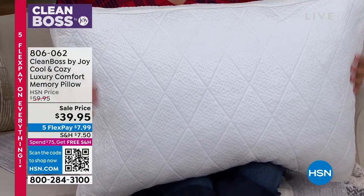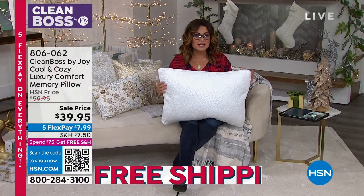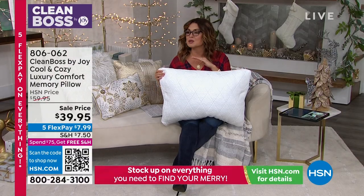$20 off today, five flex payments. And Joy, the buzz around bringing these pillows back has been unbelievable.